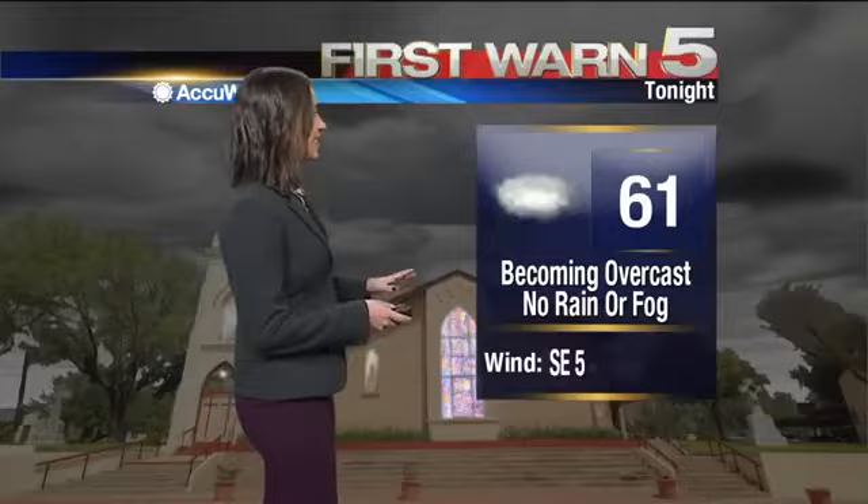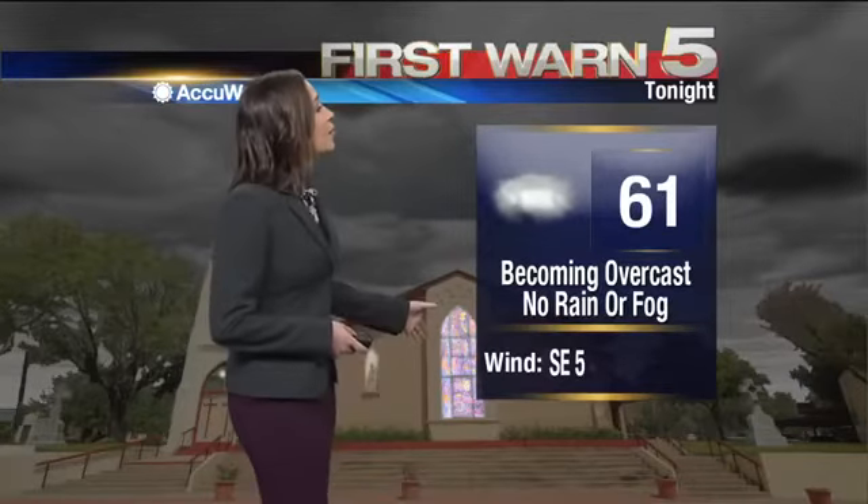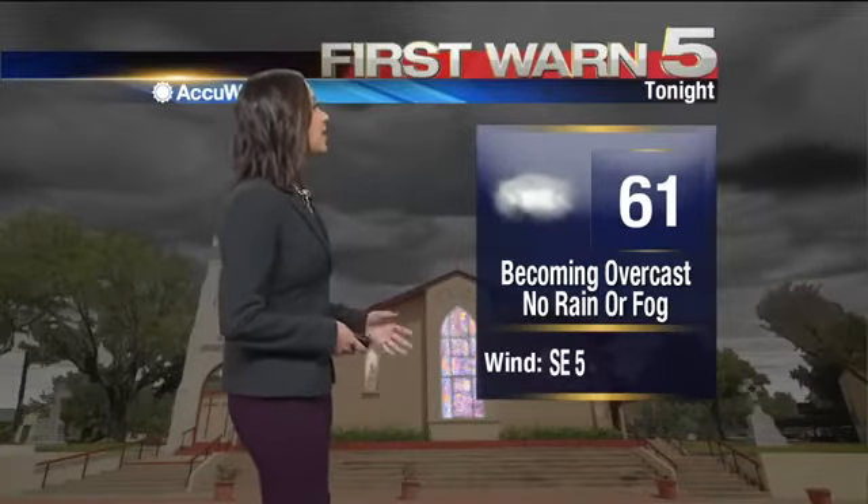Tonight we cool down to around 61. I don't think you're going to need a light jacket, but if you're kind of a wimp when it gets into the 60s, then yeah, grab that light jacket. It will become overcast as the night goes on into tomorrow morning, but no rain or fog. So it should be a pretty nice night.